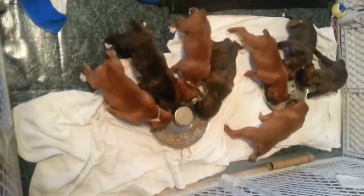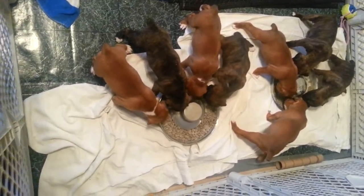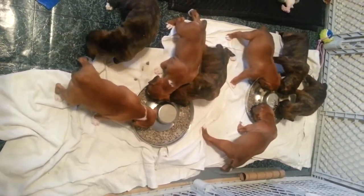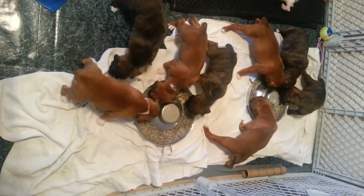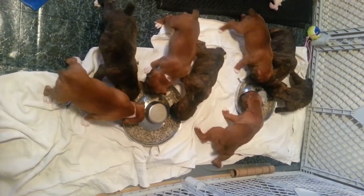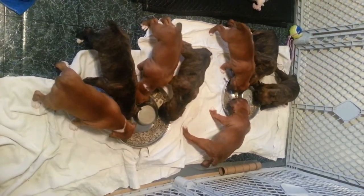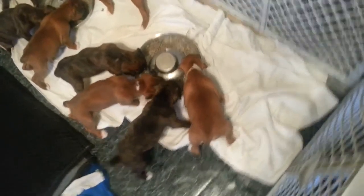This is what feeding time looks like at our house right now — all eight of them eating their puppy kibble soaked in puppy formula. And when they're all done, I'll let mama come in and help them finish. But as you can see, they all have nice little round fat bellies. Even the runt over there isn't starving.